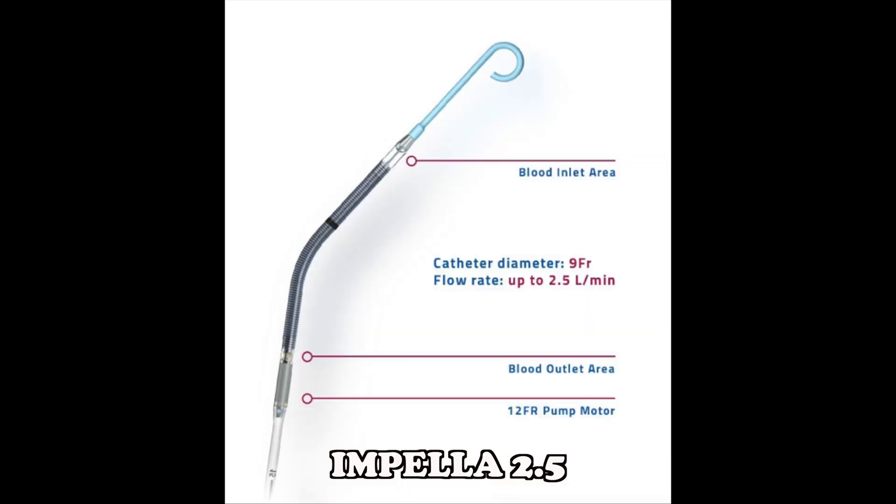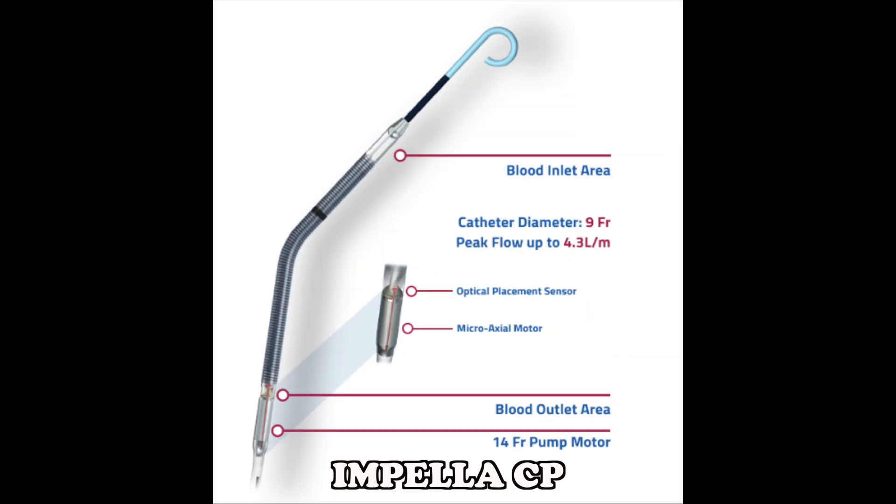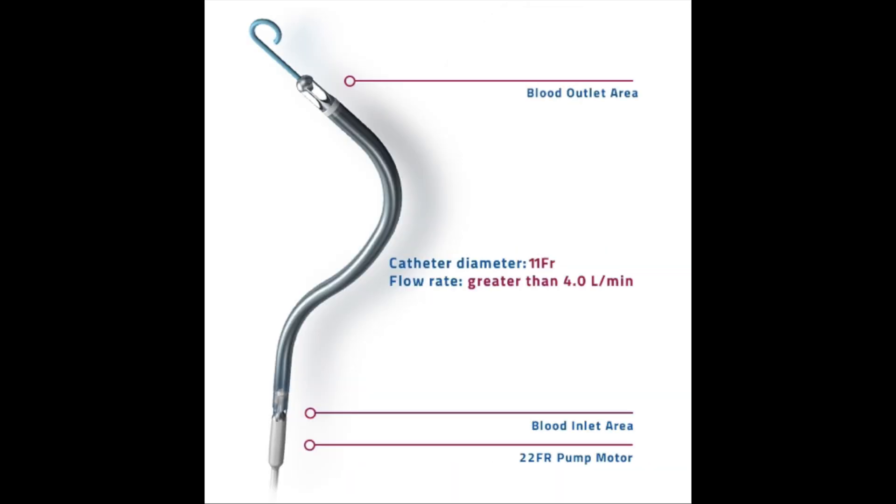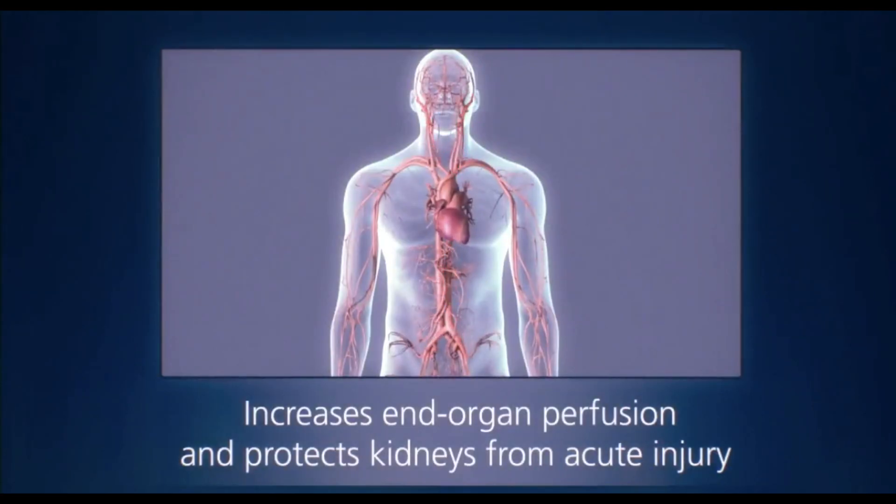Impella products used as an unloading therapy are Impella 2.5, Impella CP, Impella 5.0 or Impella LD, and Impella RP. End organ perfusion is the flow of blood through the body's blood vessels to the major organs fed by the circulatory system.